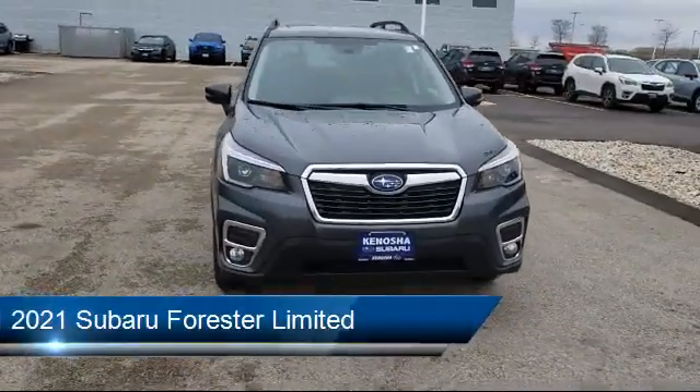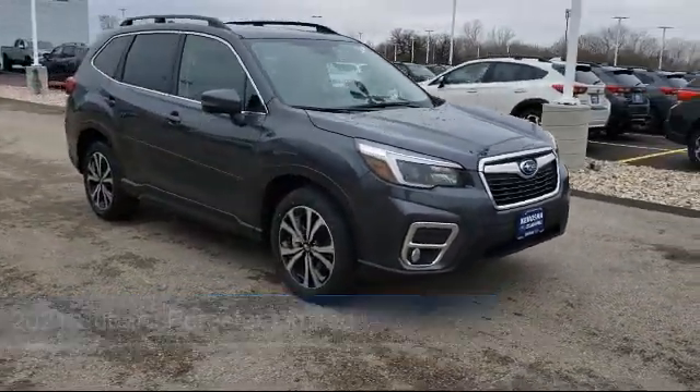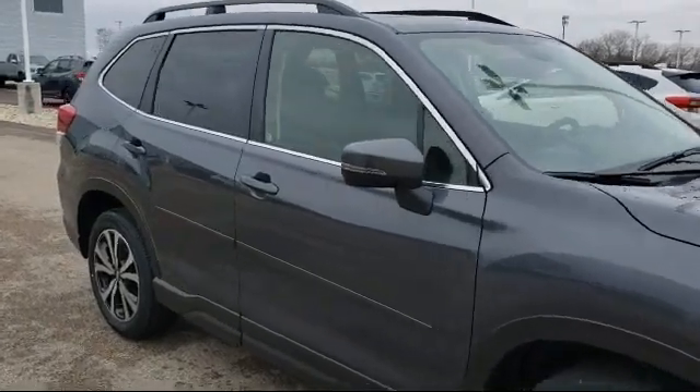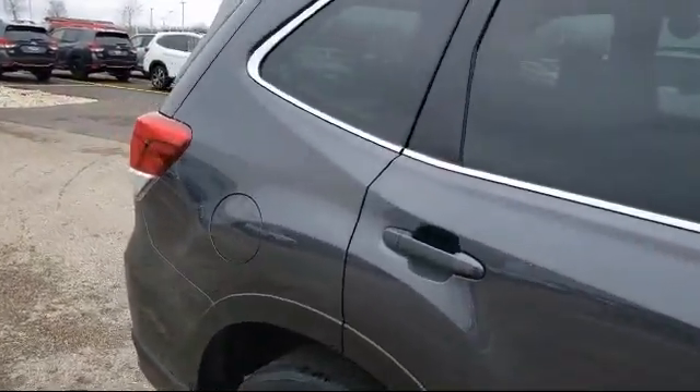It comes equipped with a leather-wrapped steering wheel, keyless entry, Bluetooth smartphone integration, power outside mirrors, lane departure warning, remote start system, MP3 player, steering wheel controls, leather seating, and climate control.